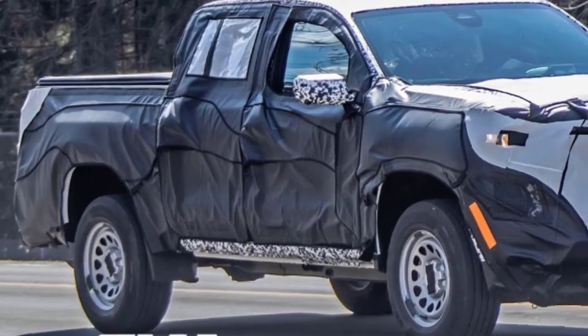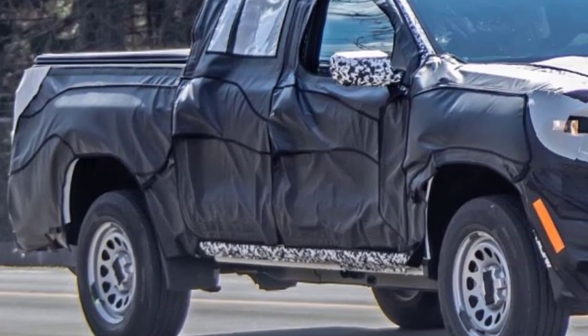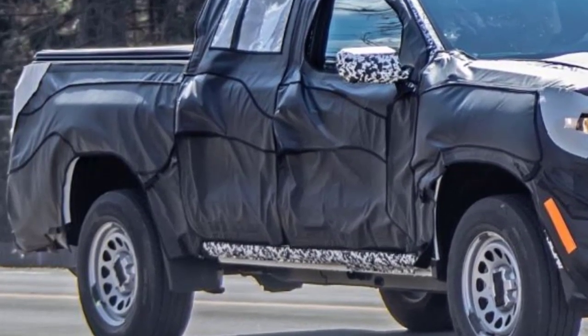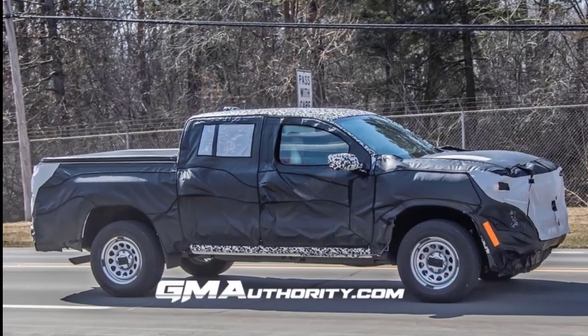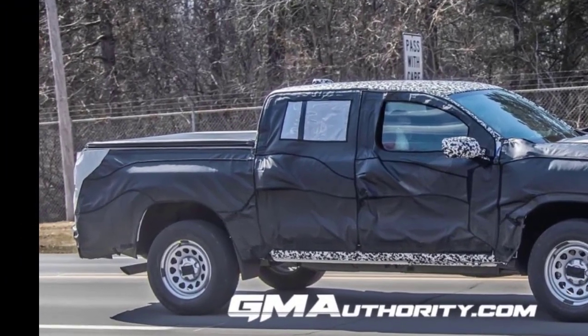Although the front fascia is obscured by black camouflage, we do notice that the 2023 Chevy Colorado's fascia design is flatter than that of the current model, the latter of which has more of a rake to it. On this prototype we also see small bits of the Work Truck's halogen headlights.